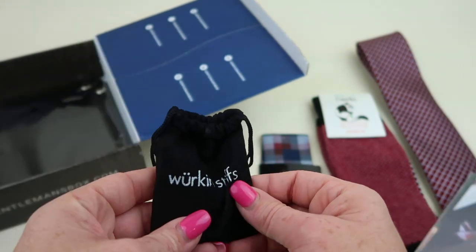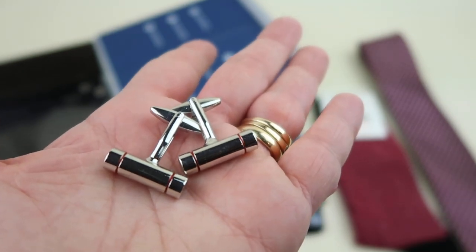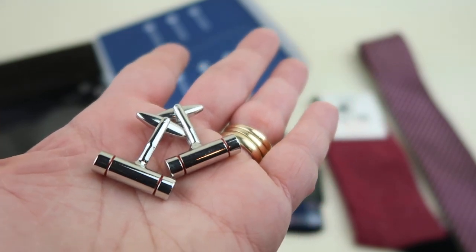These feel like cufflinks. From Work and Stiffs, here's a look at the cufflinks — they retail for $25. They are made of brass and have a simple yet elegant design that will add a classic look. Very nice.